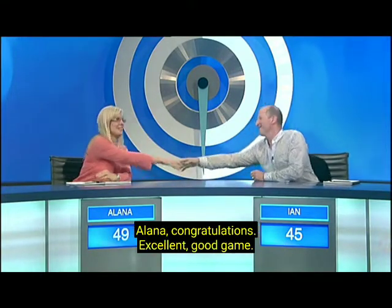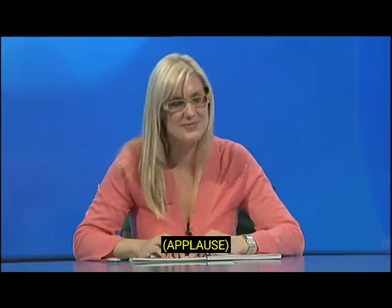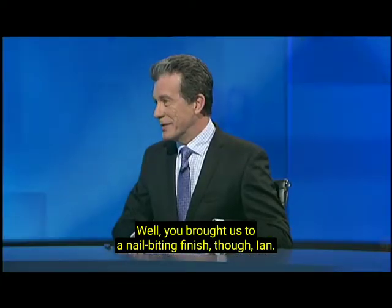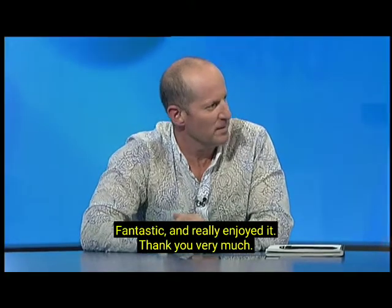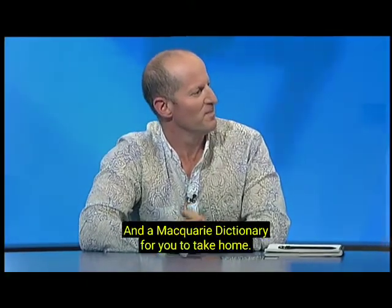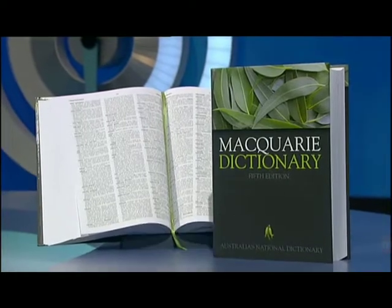That's right. Excellent. Good game. You brought us to a nail-biting finish though, Ian. Very well played. Thank you, Richard. Fantastic, really enjoyed it. Thank you very much. And of course, the Macquarie Dictionary for you to take home.